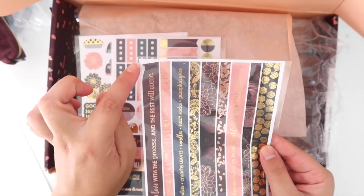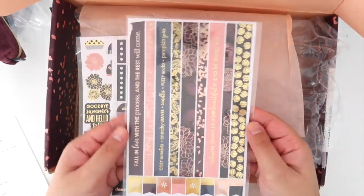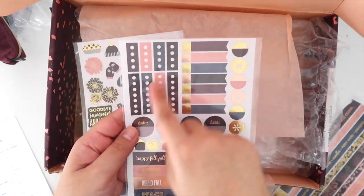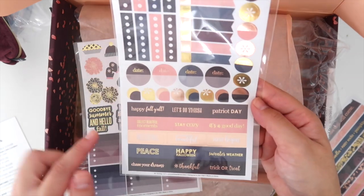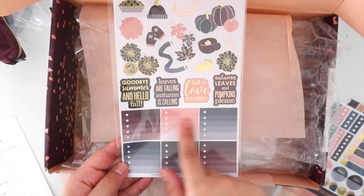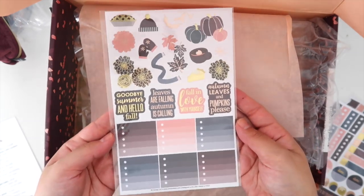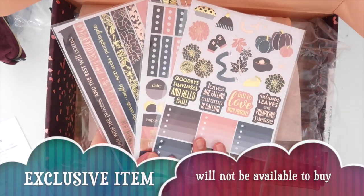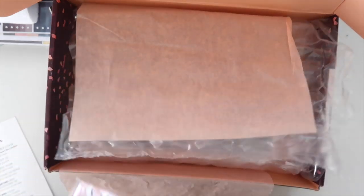Next we have three sticker sheets — the seasonal surprise boxes always come with sticker sheets. One has long strips of washi tape and page flags at the bottom. Another has a checklist, page flags, circles, teardrops, and decorative quote stickers. The third has checkbox to-do list stickers and fun fall decorative stickers. These stickers are exclusive to this kit — a seven dollar and fifty cent value for all three sheets.